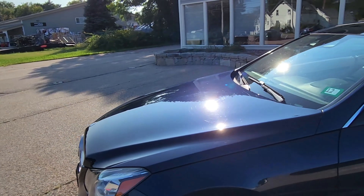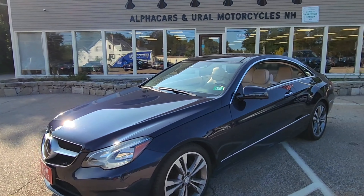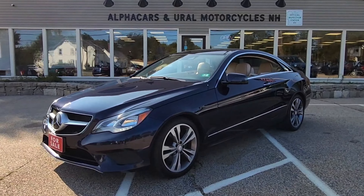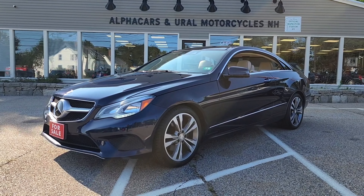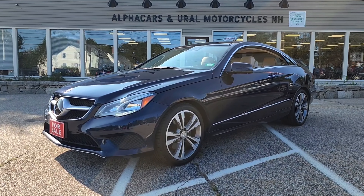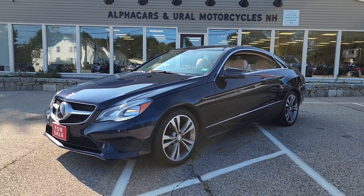If you have any further questions related to this beautiful E400 coupe, please reference the listing at Alphacars.com where you will find all of the relevant contact information. Thank you so much for your time, have a wonderful rest of your day. We hope to hear from you soon. Thank you from Alphacars.